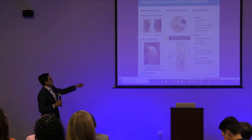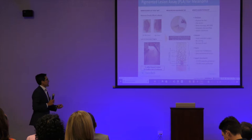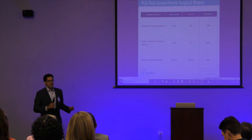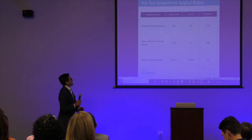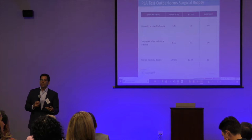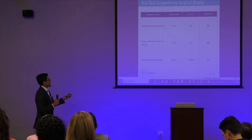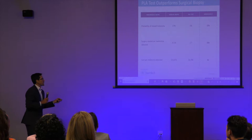We have a proprietary adhesive and we've developed all our processes that allow us to extract the genomic material from that adhesive patch. We take advantage of the natural physiology of the skin, where all the skin migrates from the deeper levels to the surface over about 30 days, bringing all that genomic material with it. So we can measure what's happening at the very deep levels of the skin, where the melanocytes exist. Now, the current pathway has about a 17% probability of missing melanoma. Our test has a 99% negative predictive value — less than 1% probability of missing melanoma — a 17-fold improvement.